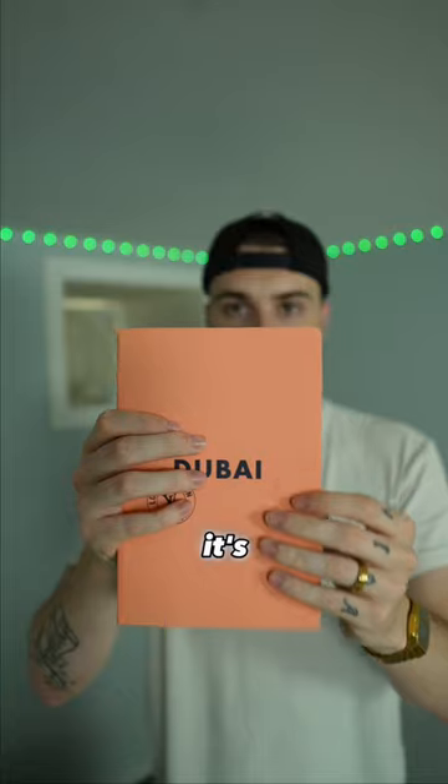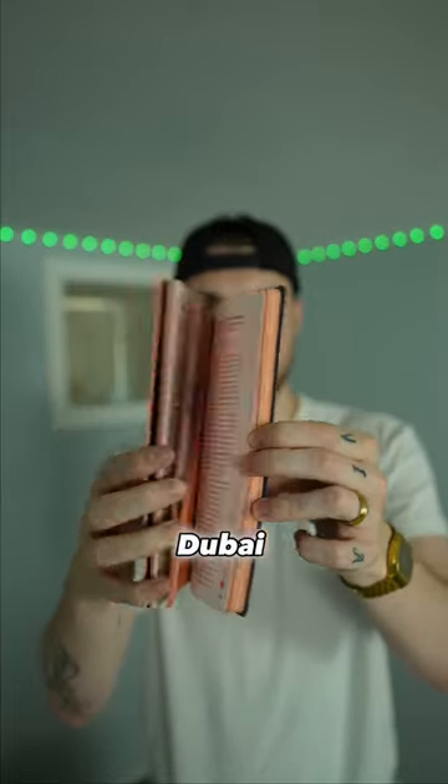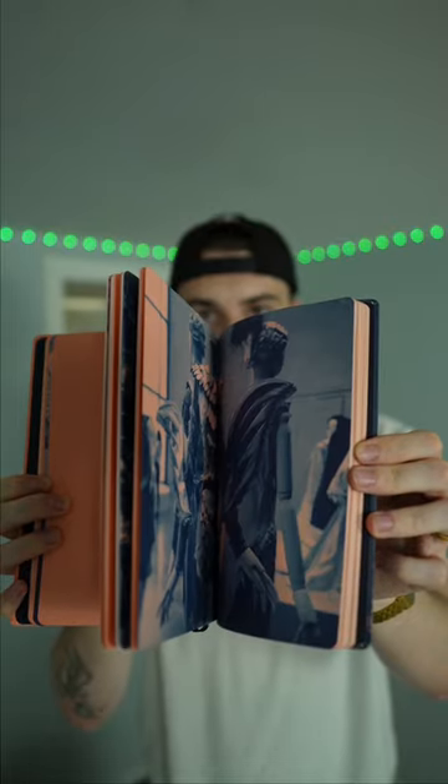It's a travel guide. It's a very weird texture, and inside I guess you can see everything you have to do — you can do in Dubai. It's very pretty.